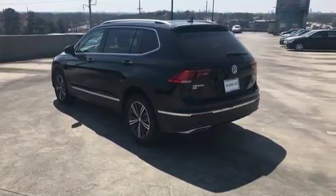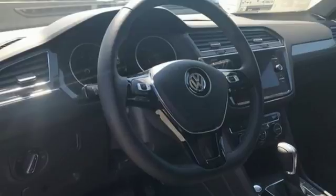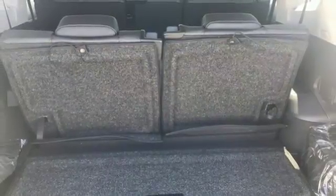Fold down the second row seat and you've got over 73 cubic feet of cargo space. Leave it up and there's room for 5 passengers. Bluetooth technology with audio streaming for compatible devices keeps everyone entertained.